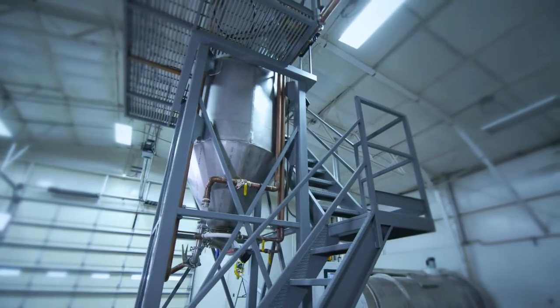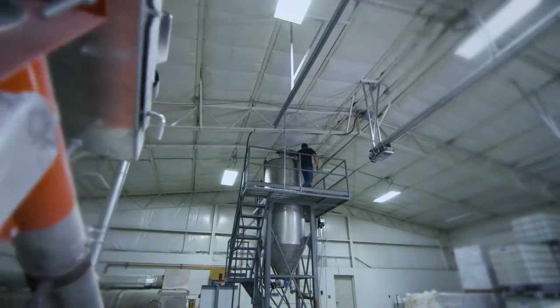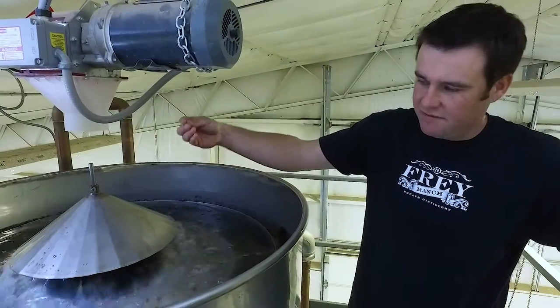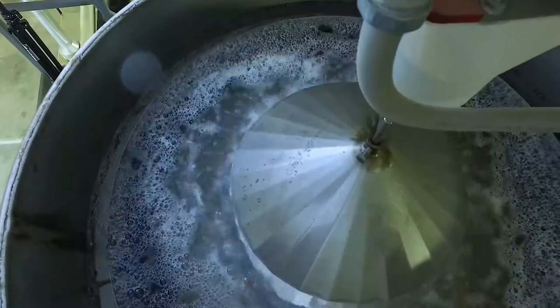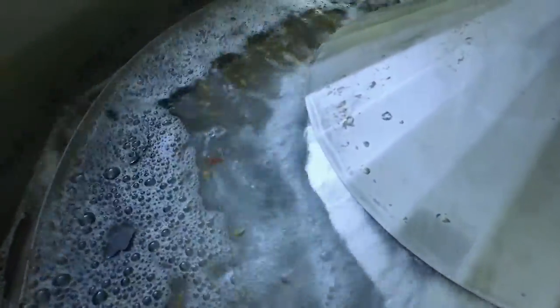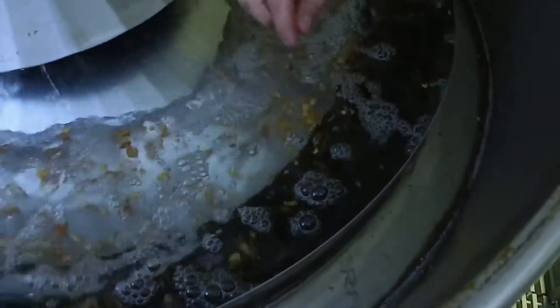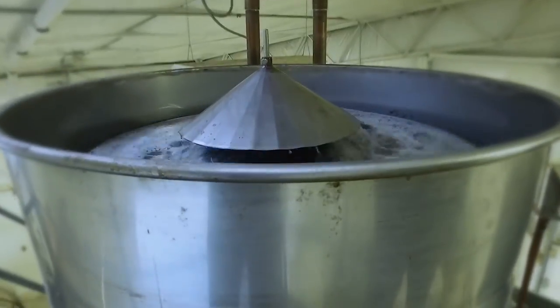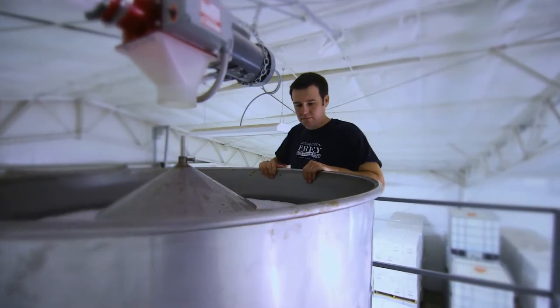We're in the malt house right now, and this is what sets us apart from most distilleries — we malt our own grain. We malt corn, wheat, rye, and barley. First, we put the grain in the steep tank. We're using air to lift the grain very gently. It hits the top of this hat and falls down. All of the viable seed sinks, while the unviable seed — the seed that won't germinate — floats to the top. So we're doing three things: cleaning it, hydrating it, and oxygenating the grain.